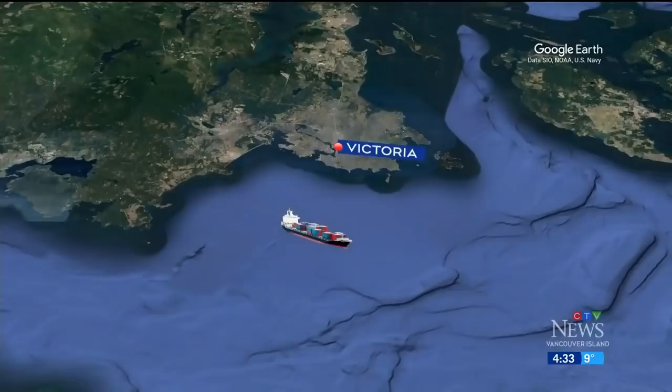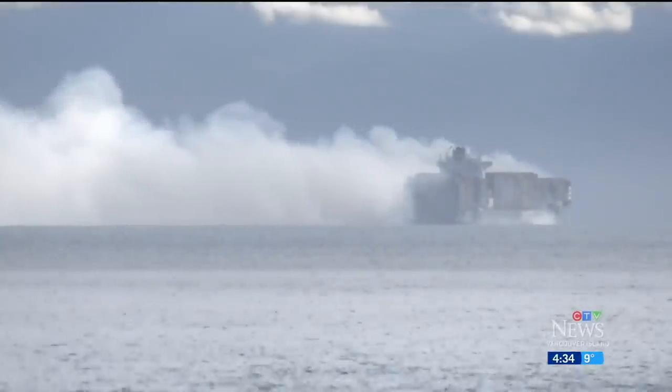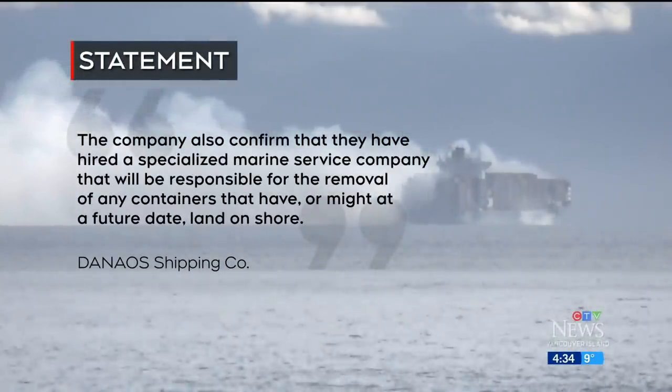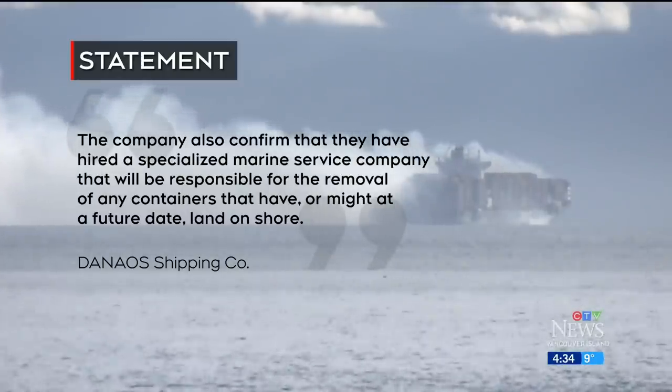A unicorn, a dinosaur, a backpack. On Wednesday, a school class from Port Hardy took a field trip to a remote Cape Scott beach, where they found toys, yoga mats, garbage, and fields of refrigerators — things that looked like, if they were dry, they could have just been on a showroom floor. The vessel's owner is taking responsibility for the spill, confirming they have hired a specialized marine service company that will be responsible for the removal of any containers that have, or might at a future date, land on shore.